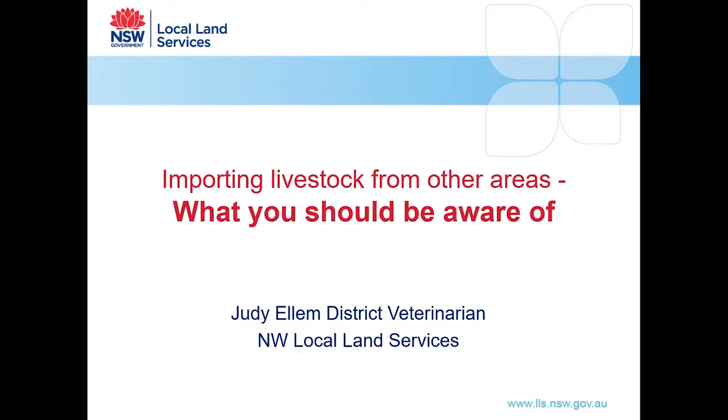Welcome everyone. My name is Judy Ellum and I'm a district veterinarian working for the Northwest Local Land Services, based at Gunnedah. Today I'll be bringing to your attention some of the things you should be aware of when planning to introduce new livestock onto your place. I'd like to begin by acknowledging the traditional custodians of the land on which we meet today. I pay my respects to elders past, present and emerging.